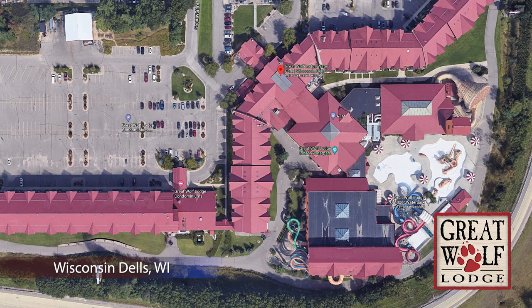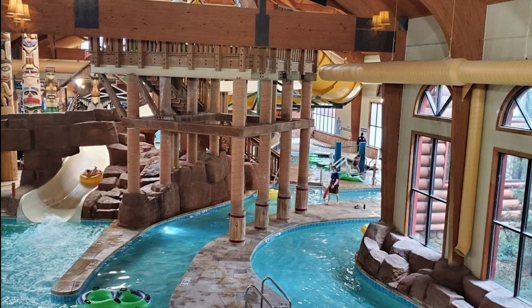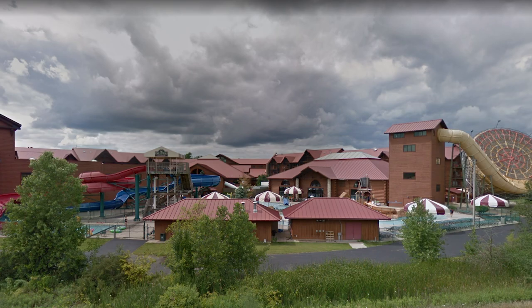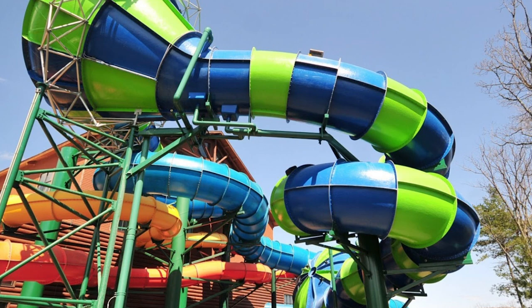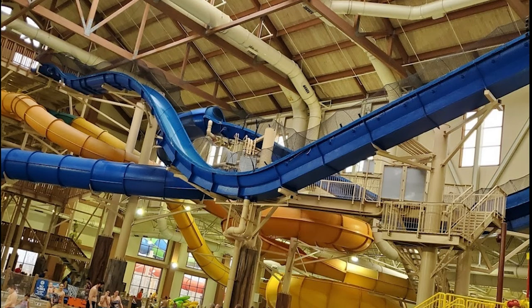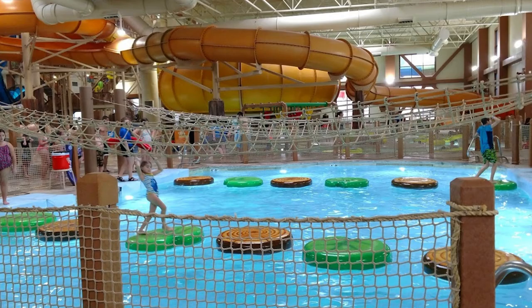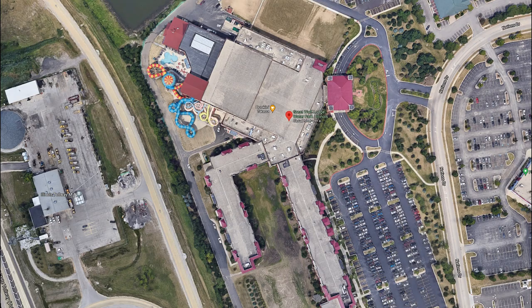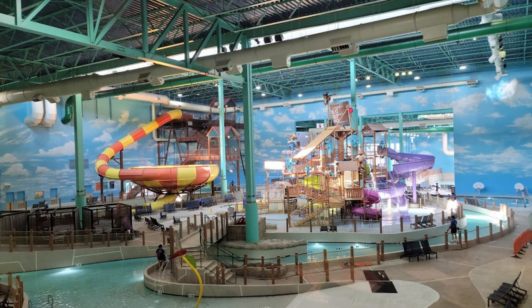The first is the OG Great Wolf Lodge in Wisconsin Dells. Featuring two waterparks, and for kickstarting the entire chain, this park gets to make the A tier, even though it might not have the best or coolest attractions. After Wisconsin Dells, we have Cincinnati. With Cincinnati, we finally get to the big leagues — we see our first water coaster and a whole lot of other attractions. There's just something about having all the slides overhead that makes you think, wow, now this is a waterpark to explore. After Cincinnati, we have Chicago. The interior of Chicago leaves a lot to be desired, but its exterior and attractions keep this lodge in the A tier.